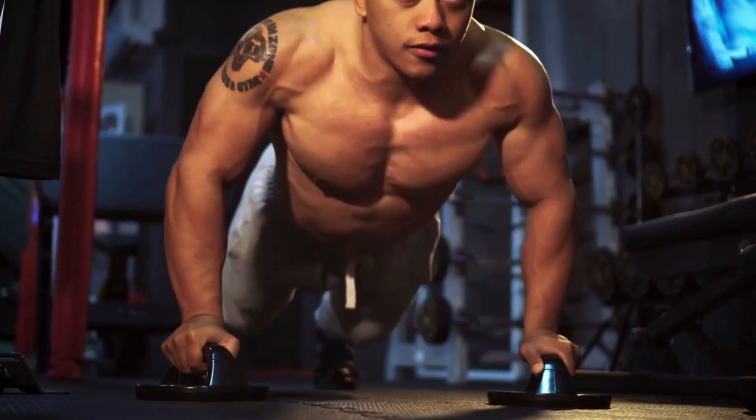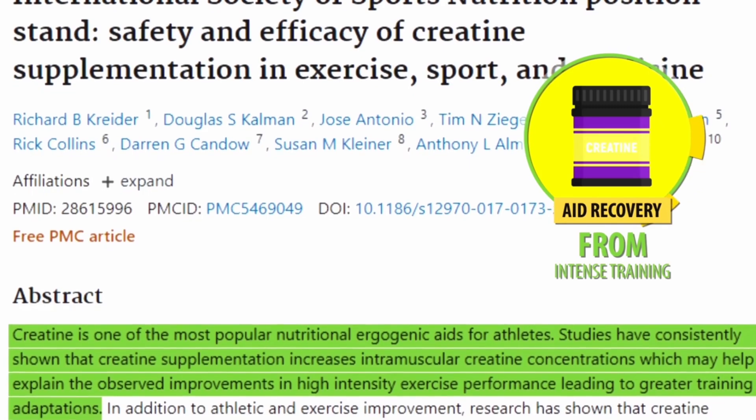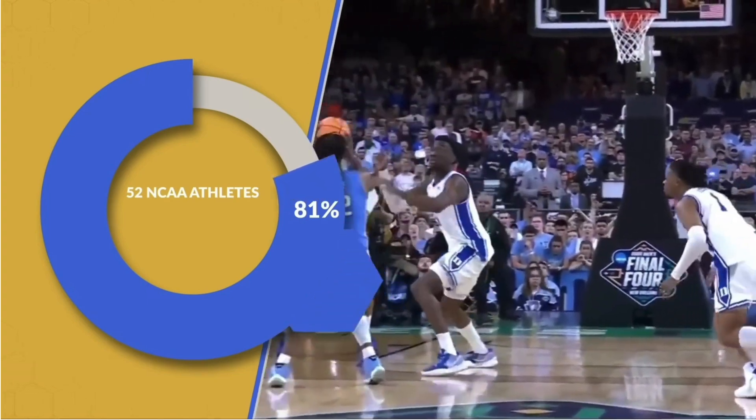Creatine also helps you recover from intense training, allowing you to get back to training sooner and thus making better progress. One study found 81% of people experienced faster recovery as one of the benefits they noticed after taking creatine.